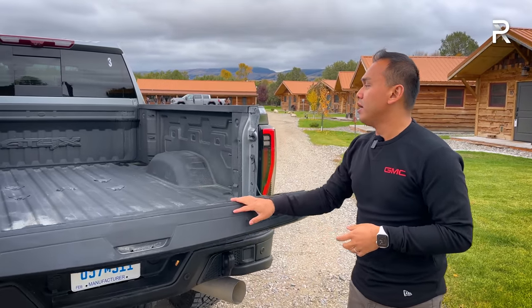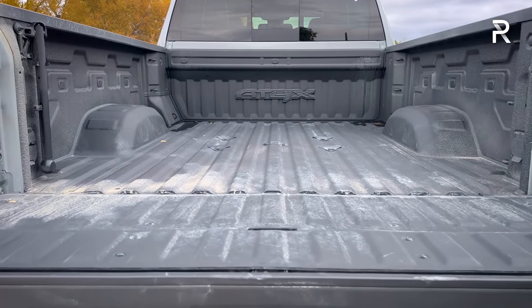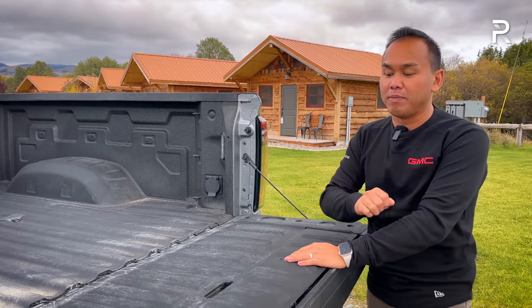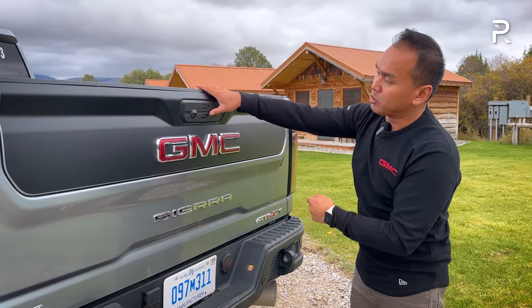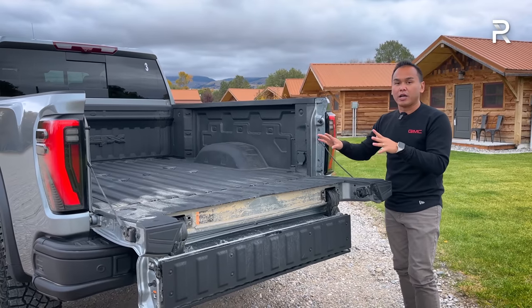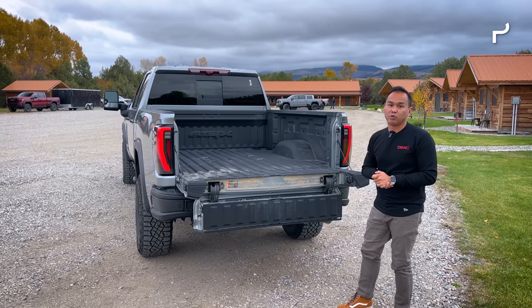The 6-foot 8-inch long bed carries up to 3,300 pounds of payload — almost twice the capacity of the Ram Power Wagon. If you want a longer over-8-foot bed, you cannot get it in the AEV package. The Multi-Pro tailgate opens in six different configurations for increased flexibility. The bed also has a spray-in bed liner. In terms of capability and practicality, this is one of the key reasons to go for a three-quarter ton truck.